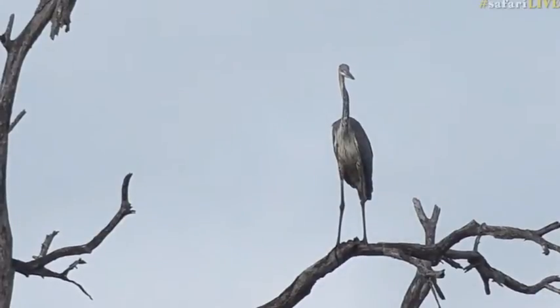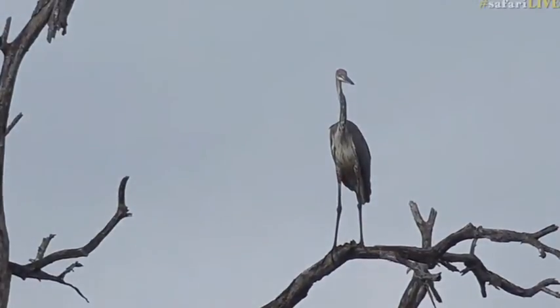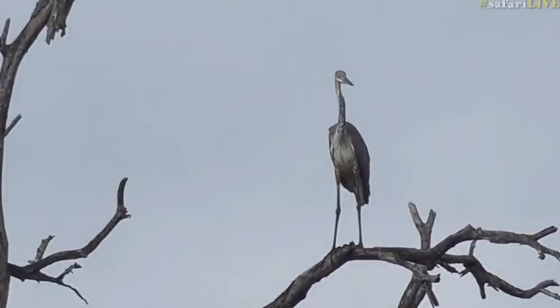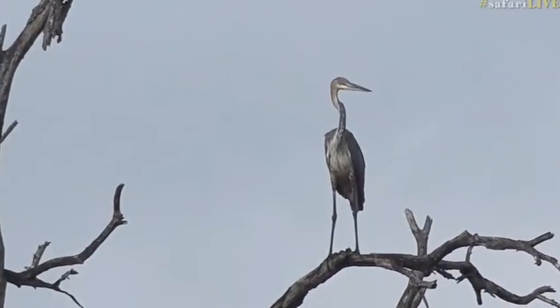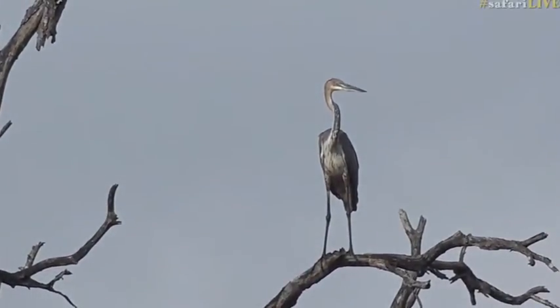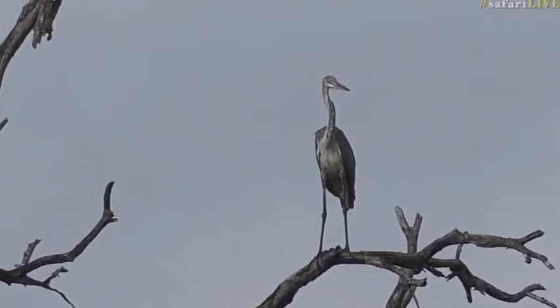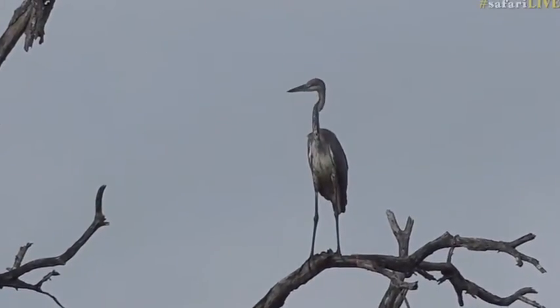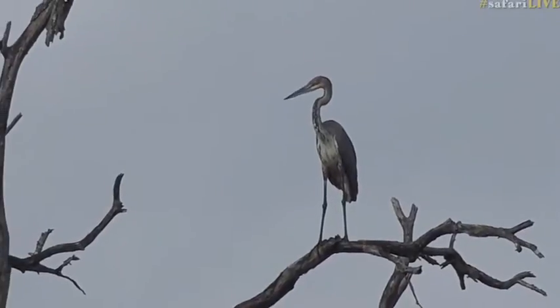This is a very special one — it's one that we don't get to see very often: a Goliath heron. I'd love to hear what number bird this will be on your bird list, because it's not one that we see very often in this area. But with all the water and rain we've had, it's formed these beautiful wetlands, and we can see massive birds like this. I haven't seen a Goliath heron in a very long time — I think this is the first time I've actually seen one in the Sabi Sand, which is really special for me. This is absolutely fantastic, and I hope you enjoy it just as much as me.